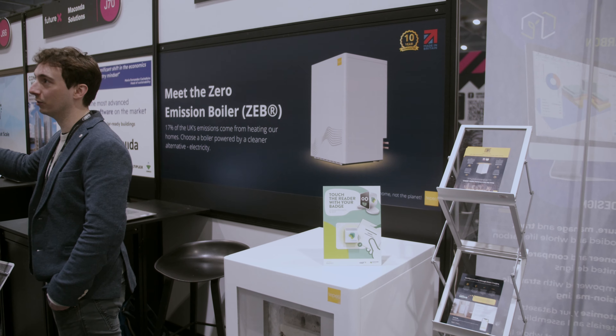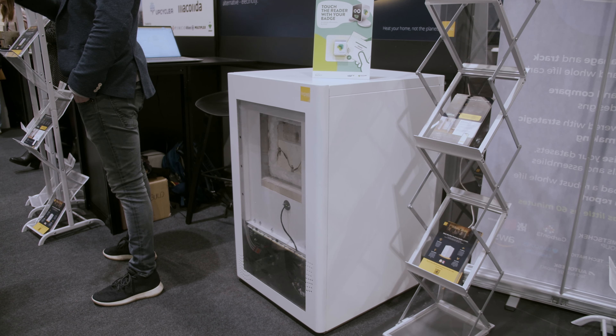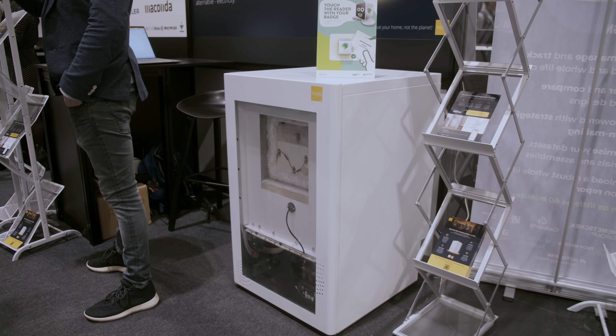At Tepeo we have designed, developed and built the zero emission boiler. We are a low carbon, clean tech company based in the UK. We're trying to build solutions to help people move away from fossil fuel heating and onto a cleaner, low cost alternative to a fossil fuel boiler.